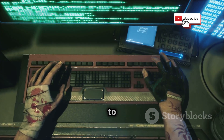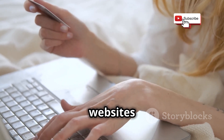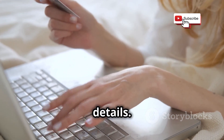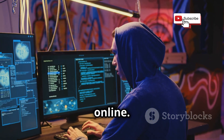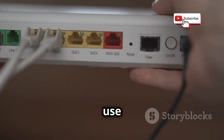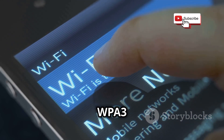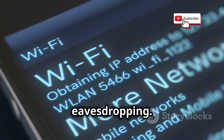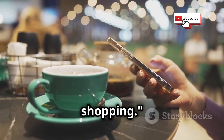Hackers can use sniffing to steal a variety of sensitive information, including login credentials for websites and online accounts, credit card numbers, and personal details. They can also use sniffing to monitor your browsing habits and track your movements online. To protect yourself from sniffing attacks, it is essential to use a secure Wi-Fi network. Look for networks that use WPA2 or WPA3 encryption, as these offer the strongest protection against eavesdropping. Avoid using public Wi-Fi networks for sensitive activities such as online banking or shopping.